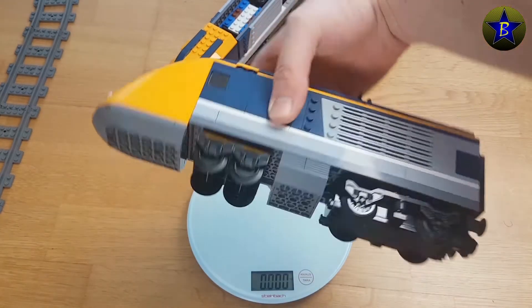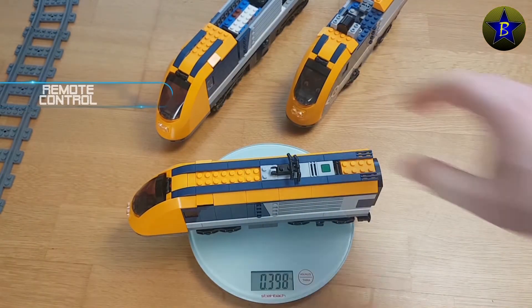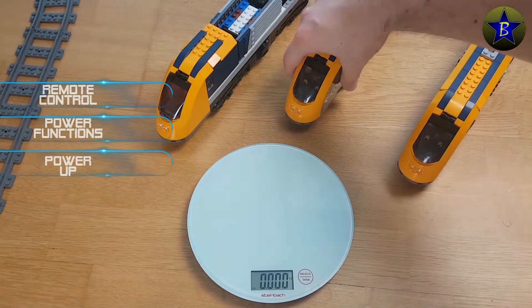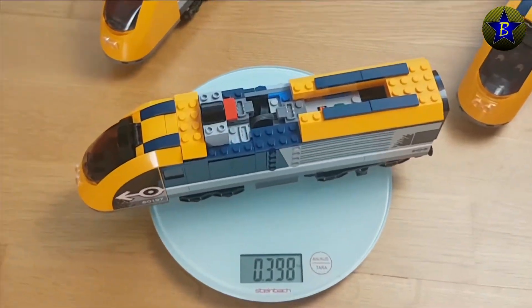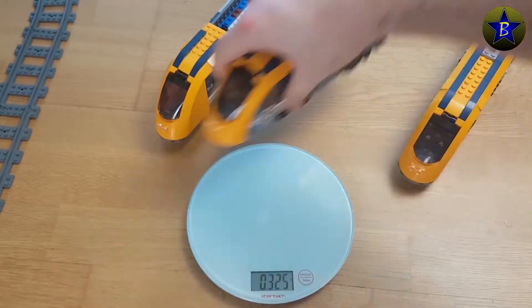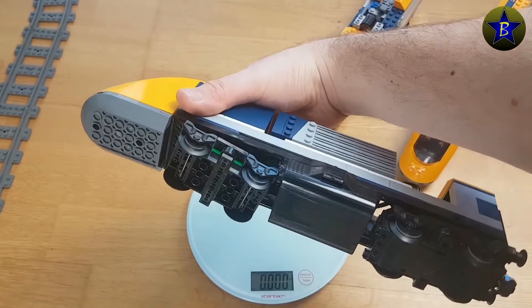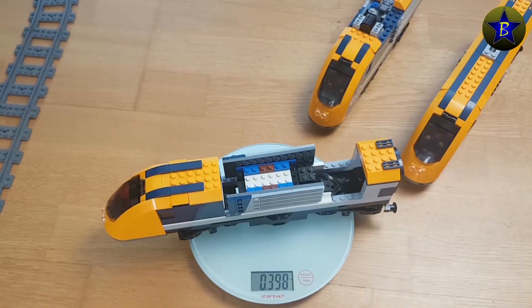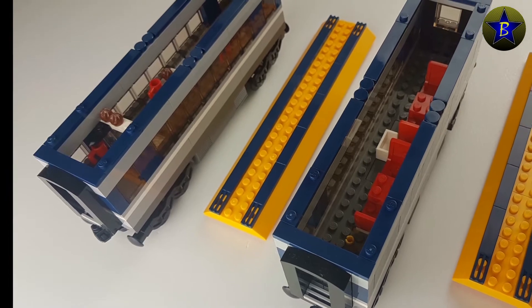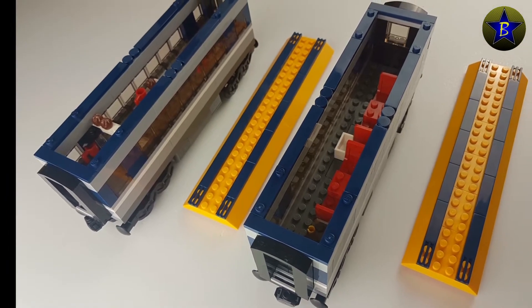First, I started by building three similar trains with the three different motor types: remote control, power functions, and power up. I managed to make them all weigh the same, which is 398 grams. As you can see, the RC train is still a bit longer because of the size of its base plate. I also had to add a little extra weight in the form of a dining and a passenger wagon in order to prevent this.